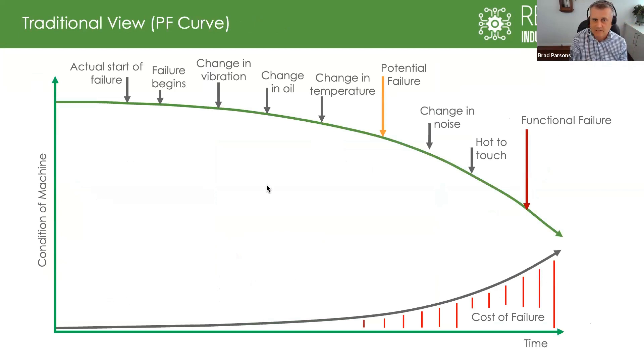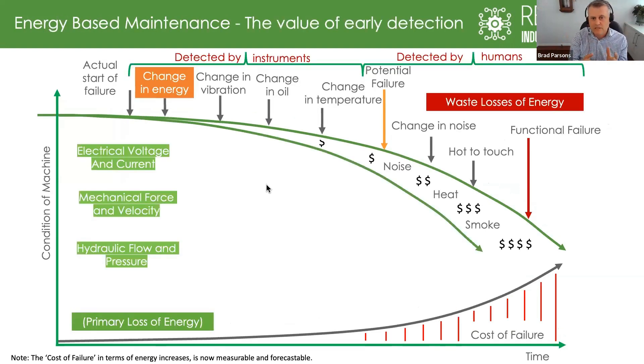For those in the maintenance field, this is called a PF curve — it maps out the typical ways in which a machine would fail. This is a generic view, not specific to any individual machine or failure pattern. You can see these different behaviors exhibited across a typical machine failure. The cost of those failures increases the further you go down that curve — the more expensive it gets. That's the known science. Moving down the curve, failures can traditionally be picked up by humans — I've got a bit of industrial deafness in my right ear, so I can hear and feel it when a machine is very loud — but when trying to service it early, before obvious signs show, you need instrumentation.